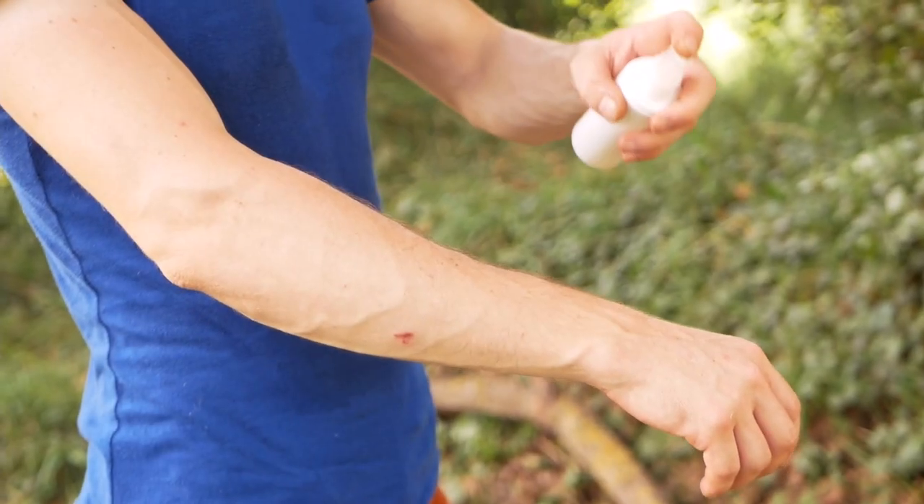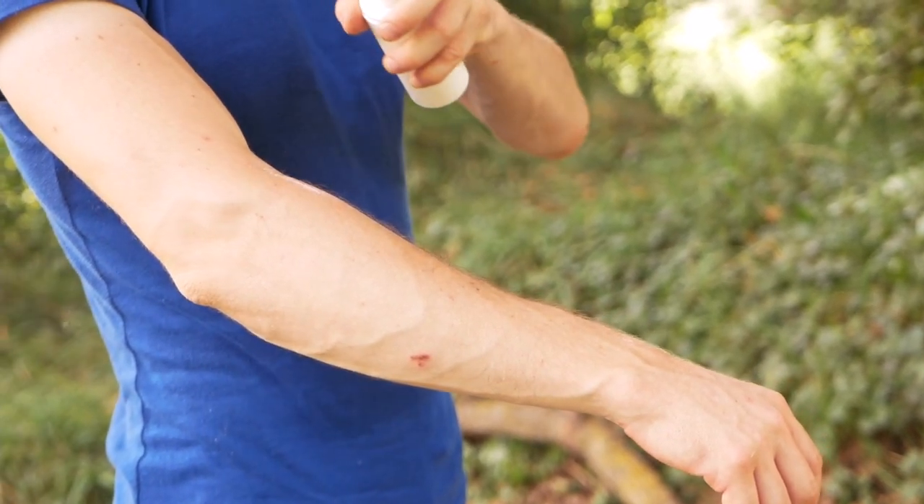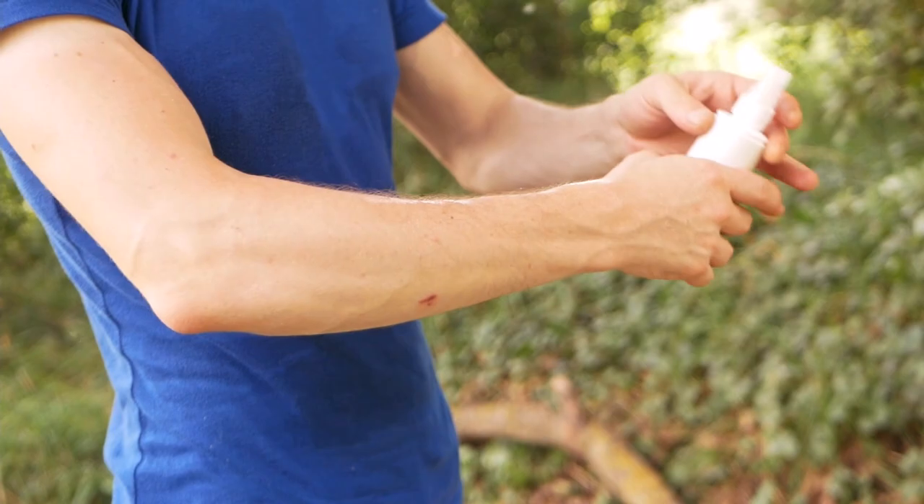Use insect repellent. Apply insect repellents to exposed skin and clothing. Follow the instructions carefully, especially when applying to children.